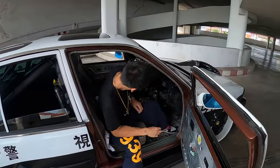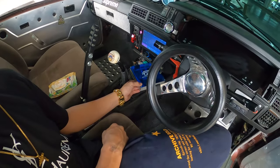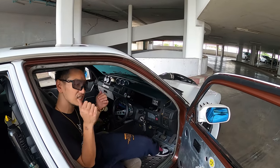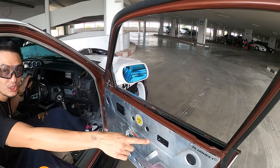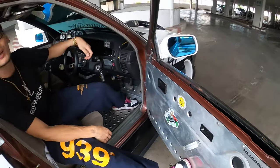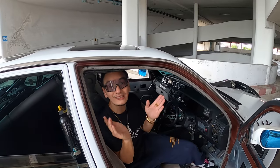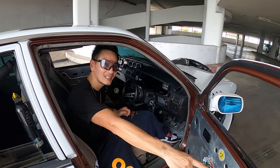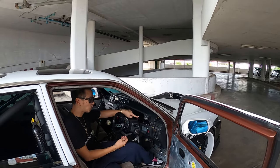For the interior, the ECU is a Thai brand called Real Tech System — it's 128-bit and easy to tune, with around three to five programs. The interior work was done by Alushit, a humble guy who started out not doing race cars, but after Beam introduced him to the racing world, he became super famous in Thailand for custom car work.